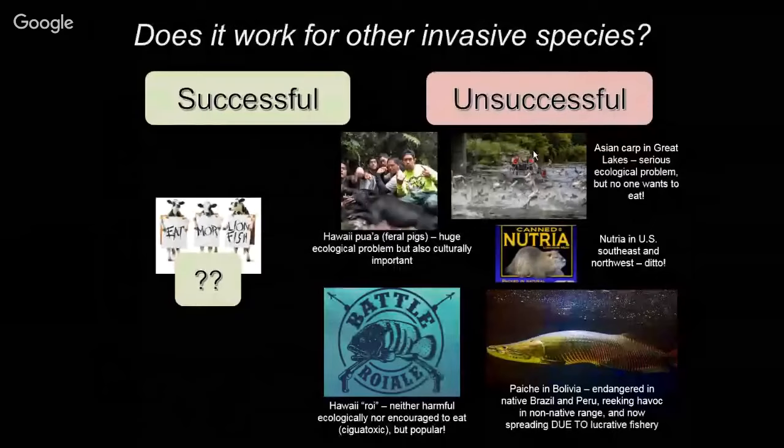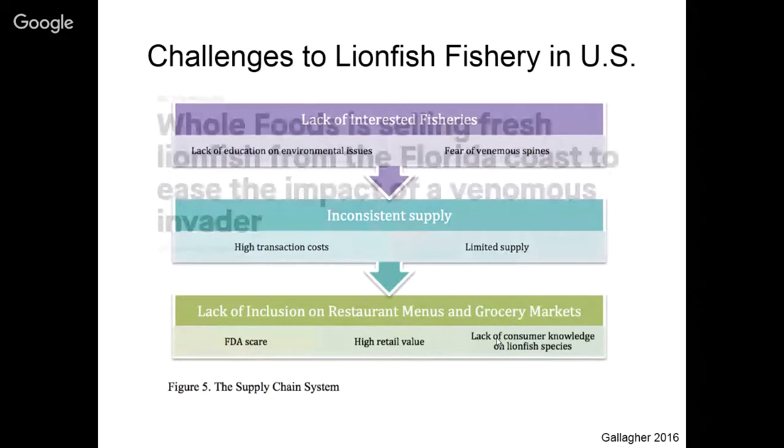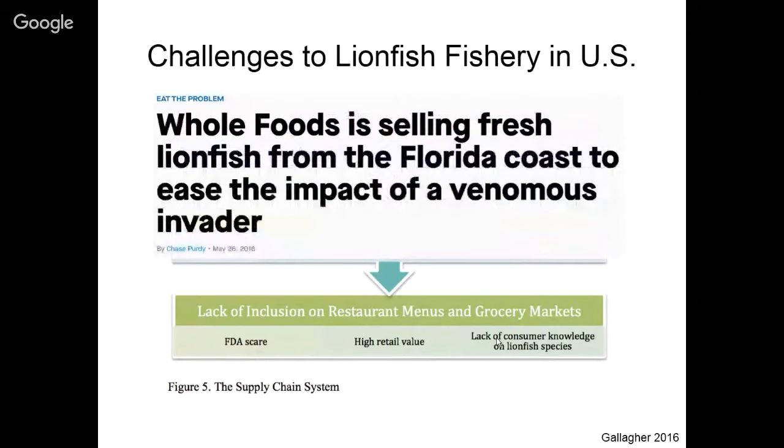The roi, or peacock grouper, is not thought to be necessarily ecologically harmful, but may be ciguatoxic, so people don't want to eat it. As for lionfish fishery challenges in the United States along the eastern seaboard, a flow diagram illustrates the concerns: lack of interested fisheries due to lack of education or fear of venomous spines; inconsistent supply leading to high transaction costs; and lack of inclusion on restaurant menus and in grocery markets due to FDA concerns, high retail value, or lack of consumer knowledge.